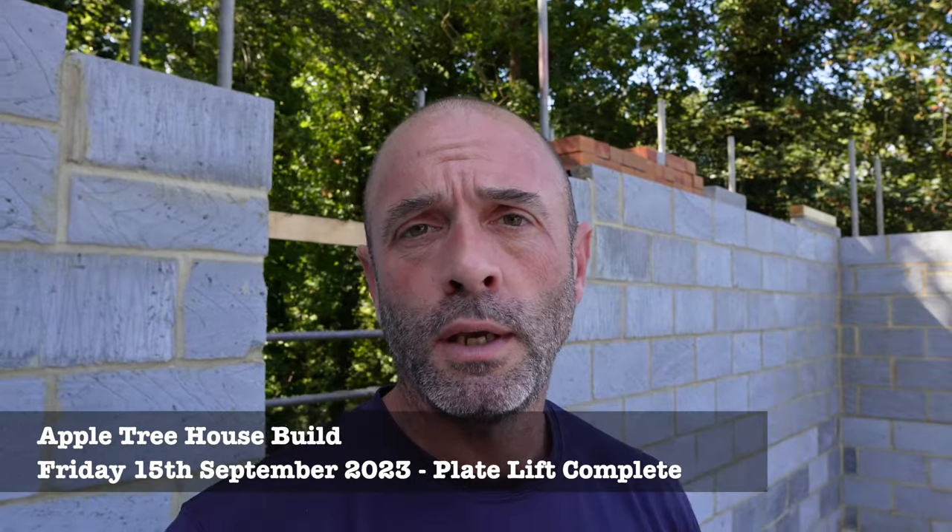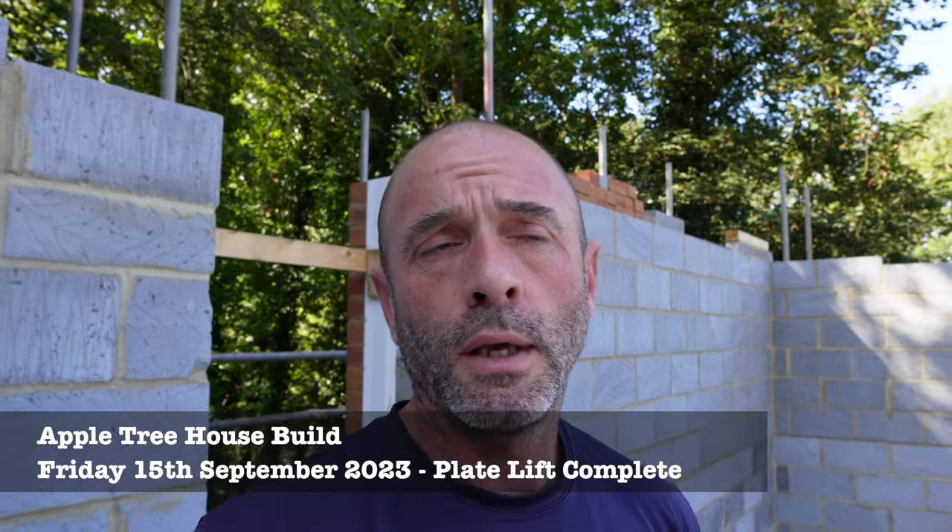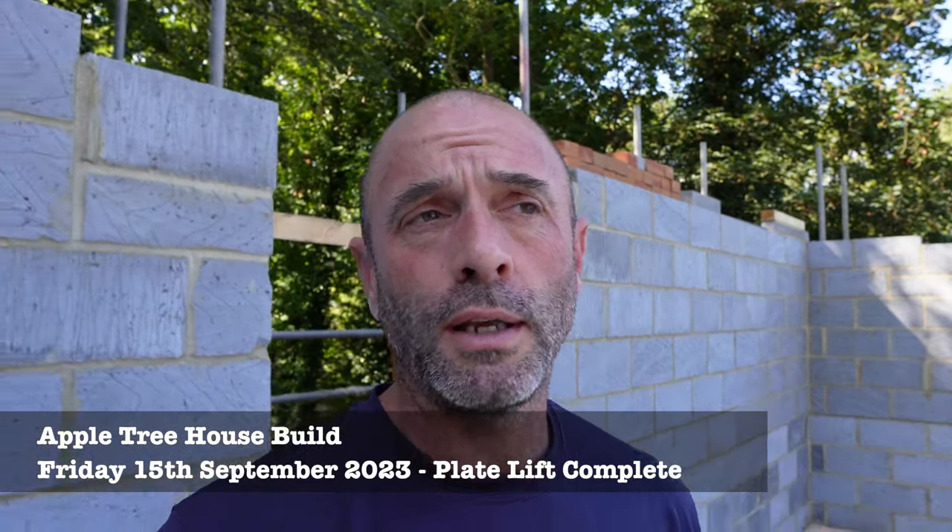Welcome to the video folks, it is Friday the 15th of December and we are now officially at wall plate height. The plate is on — Terry and the crew spent two days here this week bedding the wall plate on — so we've got roof trusses coming on the Tuesday of next week, so all systems go really.